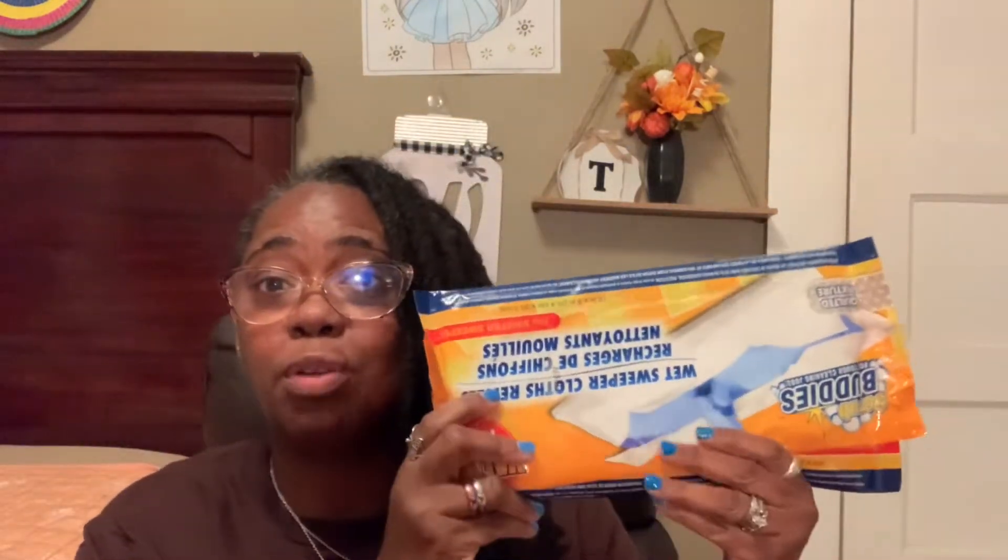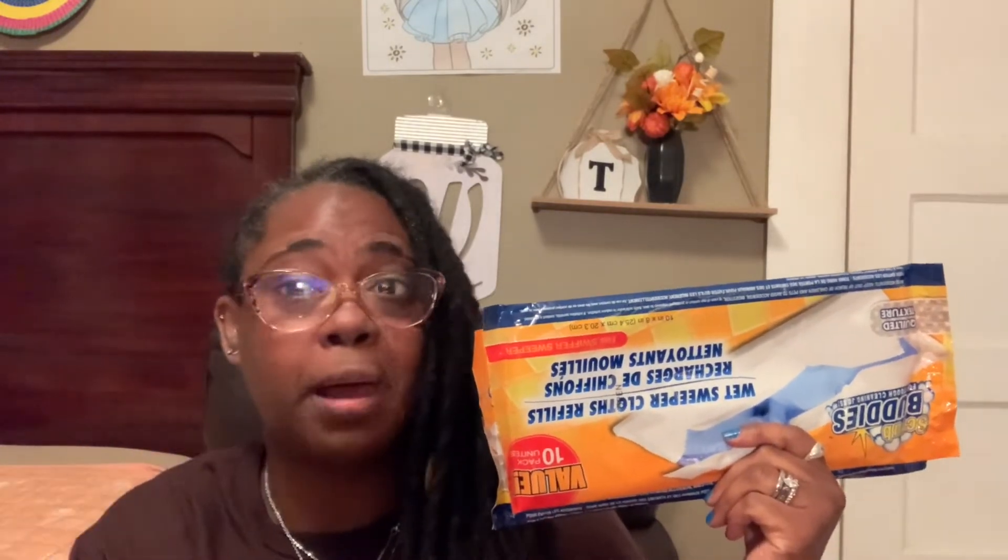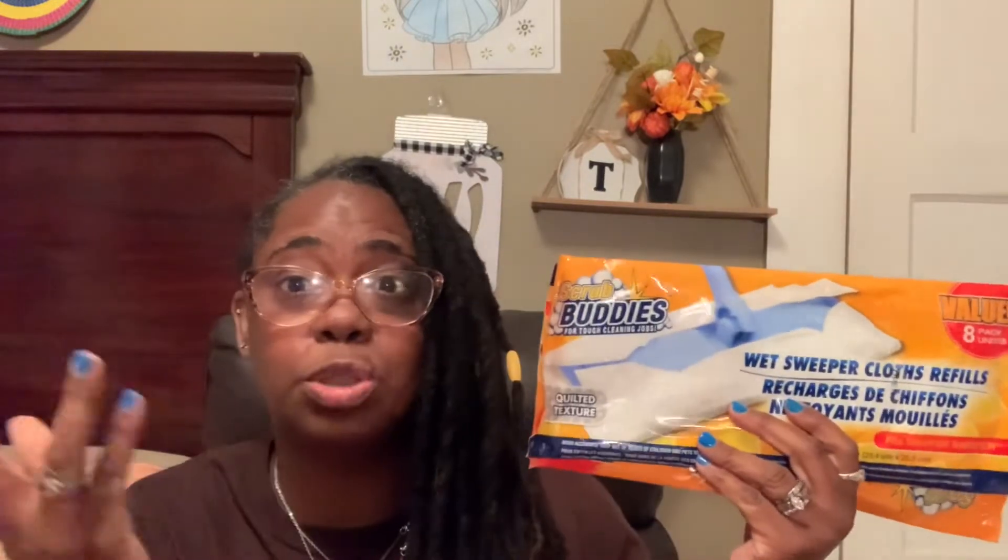I also picked up the wet sweeper cloth refills — you get 10 in a pack, by Scrub Buddies. I did pick up two of these. I use these to keep my floors clean; I have fur babies here in the room as well and these work great with the Swiffer mop. Dollar Tree doesn't always have the wet pads — they always have the dry ones — so when I see the wet ones I pick up several packs. This time I picked up two, that's 20 pads.